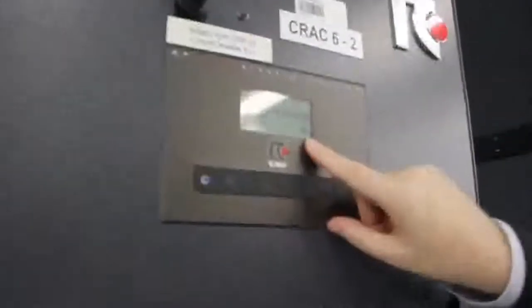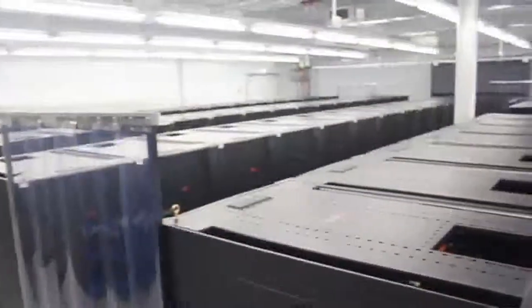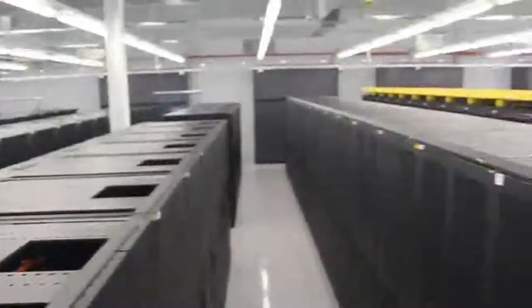A lot of time is spent on managing the raised floor. We do everything we can to ensure that the cold air is delivered only to the front of the racks and to stop recirculation. You can see the curtains that we've installed at the end of the aisle, and that all of the blanking plates are installed. We've even put magnetic strips at the bottom of the rack to ensure as much cold air as possible is delivered to the front of the servers.